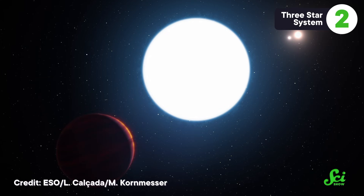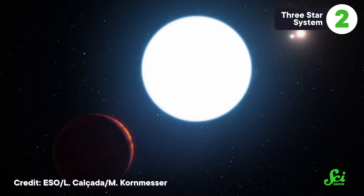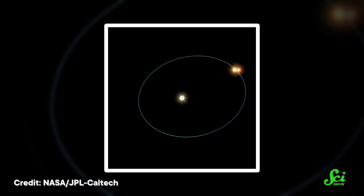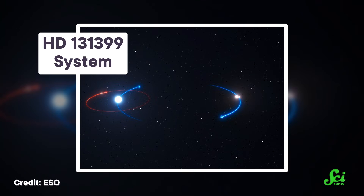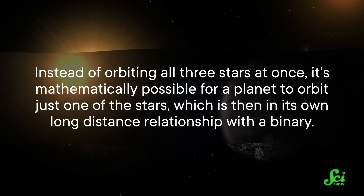So that's an example of a two-star system. And adding just one more star — going from a binary to a trinary — can't change too much, right? Well, it turns out that third star makes things so much more complicated. One of them could get kicked out, or the entire system could fall apart. And that's not even getting to the planet issue. Sure, maybe physics would allow a trinary version of the BEBOP-1 system, with a planet or two orbiting super far away from the complicated dance three stars have to do with one another. But there are cooler arrangements that exist too — for example, instead of orbiting all three stars at once, it's mathematically possible for a planet to orbit just one of the stars, which is then in its own long-distance relationship with a binary.